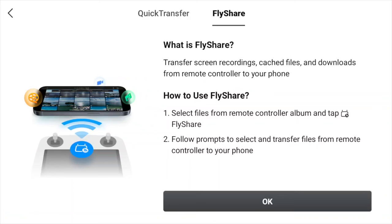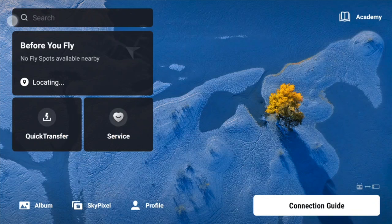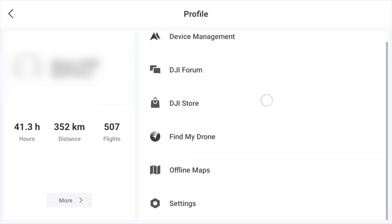It's a pretty good idea — to use fly share, select the files from the remote control album and then tap that little icon. Basically, if you've got your phone with the DJI fly app open and your controller open at the same time, you can share between the two devices and you don't even have to have the drone on. Personally, I think it's better to just use quick transfer, but that's my personal opinion.